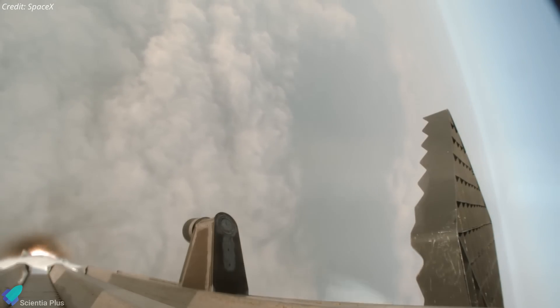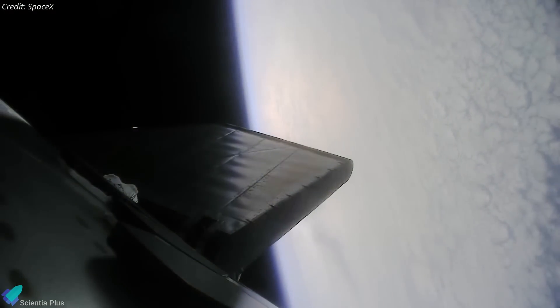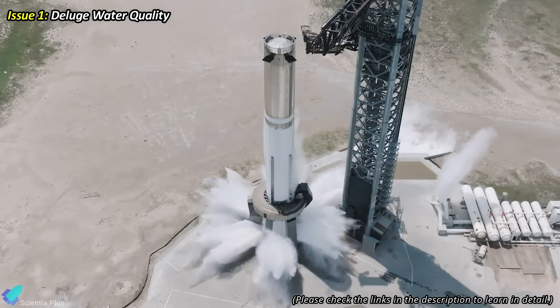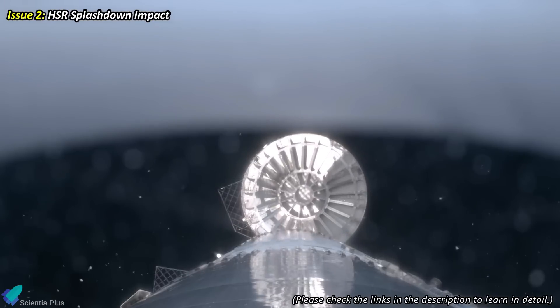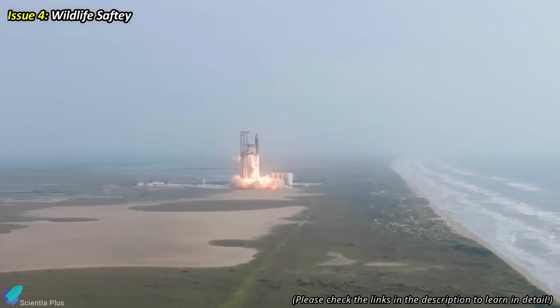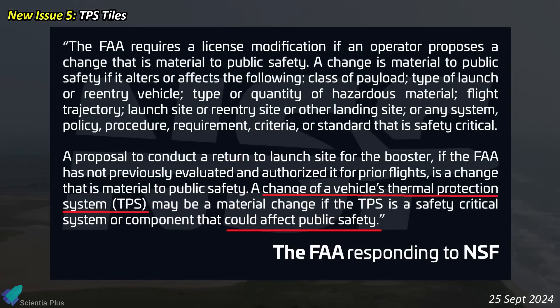The FAA is still reviewing the licensing application and evaluating safety concerns raised regarding SpaceX's operations at Starbase and the Starship mission profile. Key issues include the quality of water discharged through the deluge system, the potential impact of the hot stage ring splashdown on marine life, the effects of sonic booms from returning Super Heavy boosters, and the launch operation's impact on local wildlife.